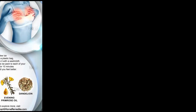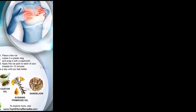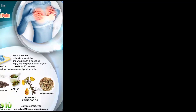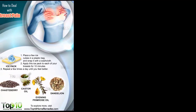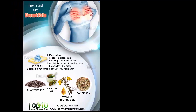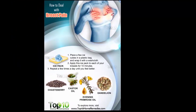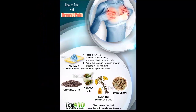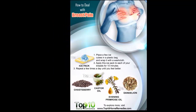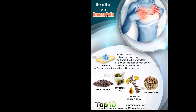How to deal with breast pain. Breast pain, also known as Mastalgia, is a very common complaint among women, especially during the menstrual cycle. According to California Pacific Medical Center, breast pain affects 50 to 70 percent of women. Some of the signs of Mastalgia are stabbing pain, heaviness, soreness, tenderness, and swelling in both breasts. The pain may be mild to severe and occur constantly or only occasionally.